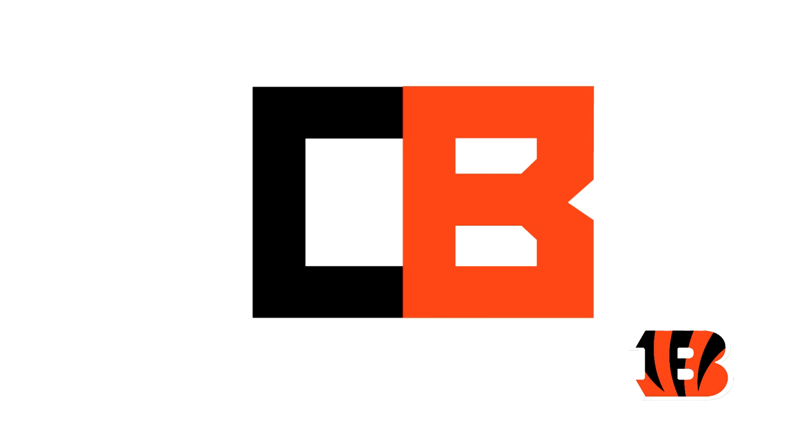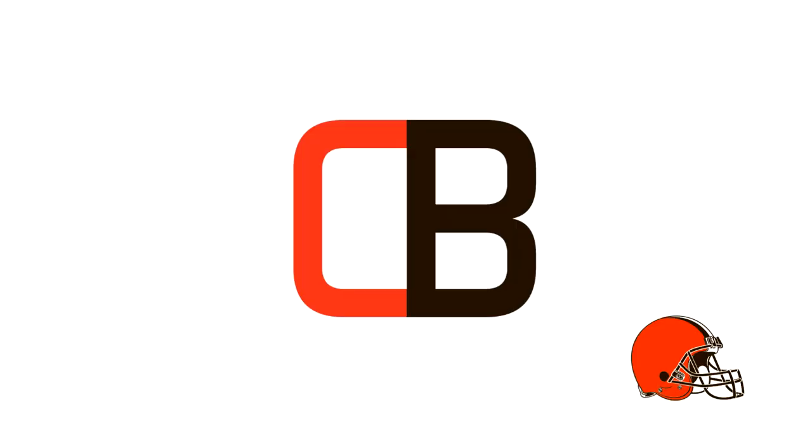Next up for the Cincinnati Bengals, it's just another C and B. At least the font's a little different this time, but it really doesn't resemble anything like tigers or anything. I don't really like it.